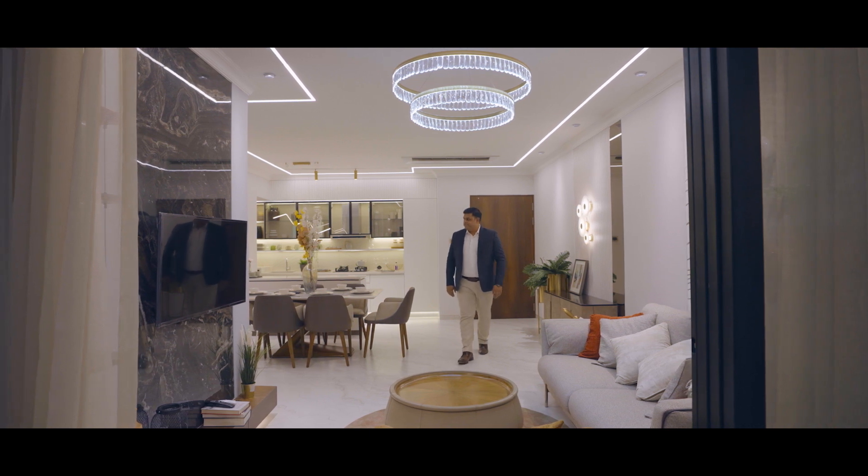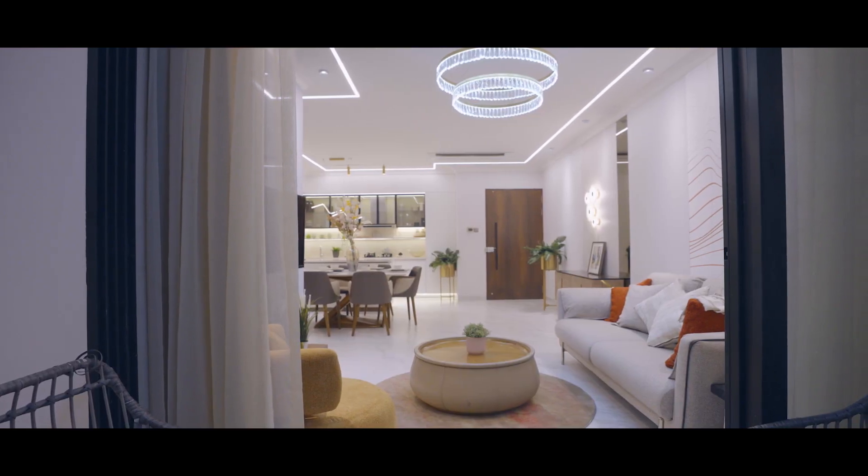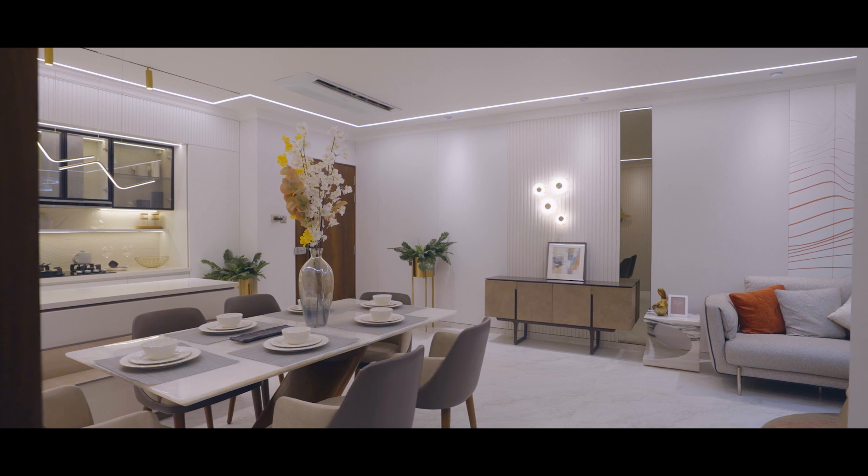Welcome to the most luxurious 3BHK of Dosti Eden. The usable carpet area of this particular 3BHK is 1039 square feet, which offers maximum utilization of space and ensures absolutely zero wastage in your apartment. This is one of the biggest carpet areas you will find in Thane.